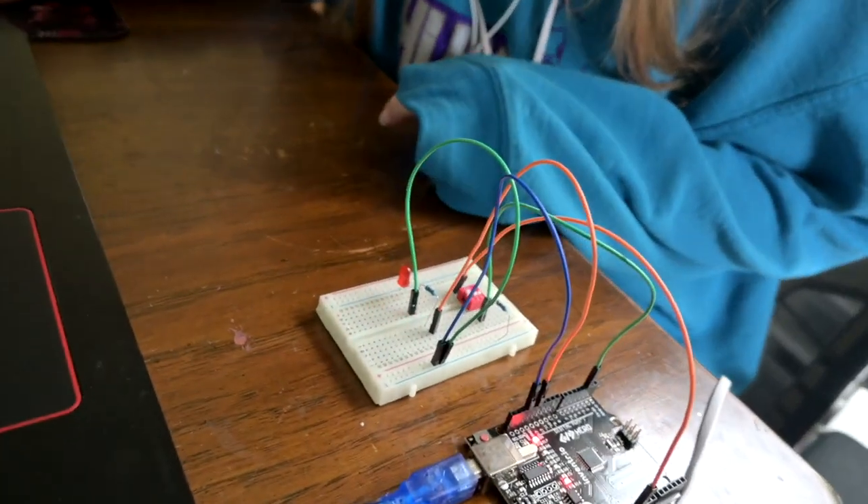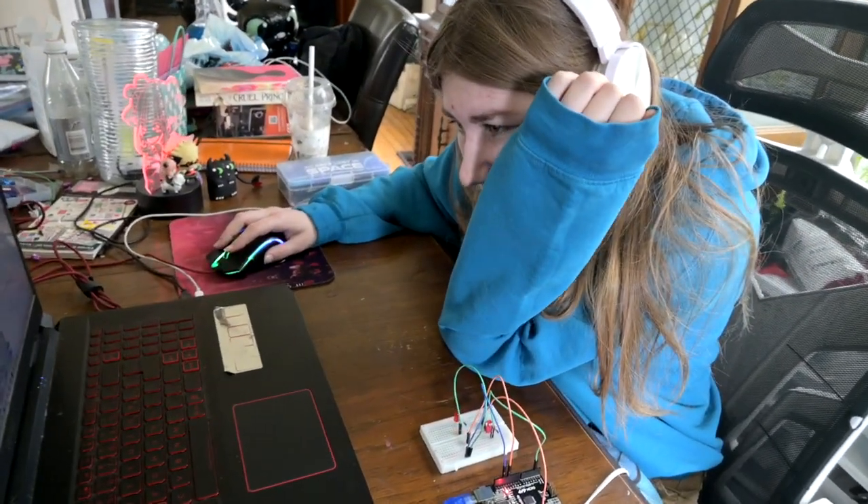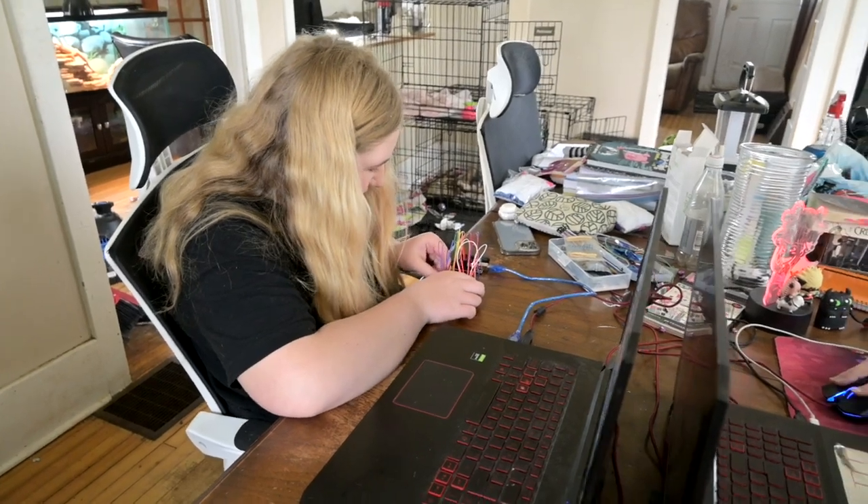They're writing code and putting codes in after they build it to make it do different things - blink faster and stuff. They're building and repairing something - nobody quite understands exactly what, but they're enjoying it.